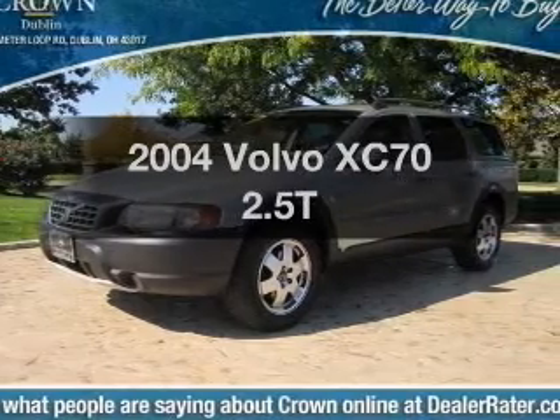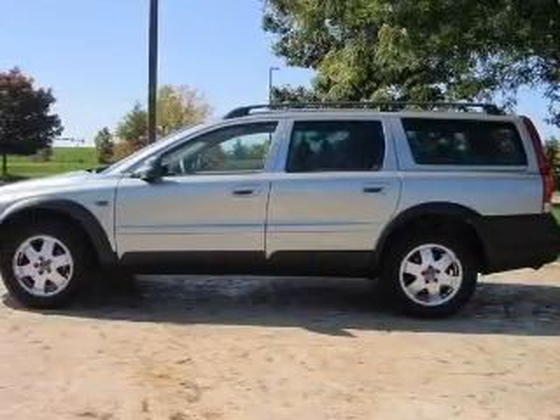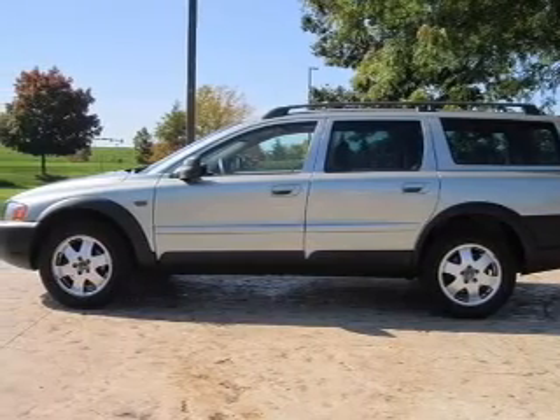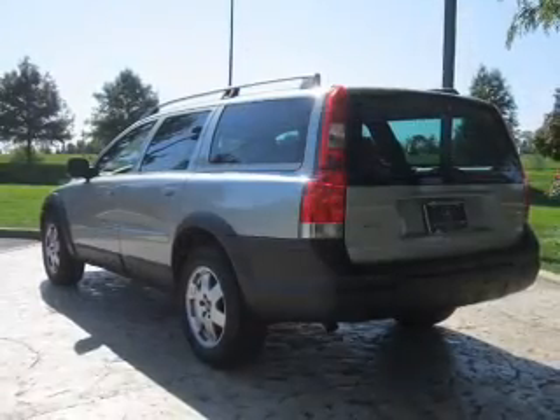Check out this 2004 Volvo XC70. Travel the roads in style and comfort in this great vehicle, with a reliable engine that responds smoothly to its 5-speed automatic transmission.